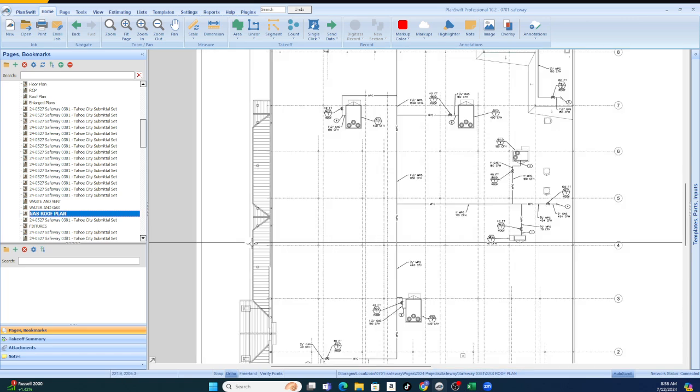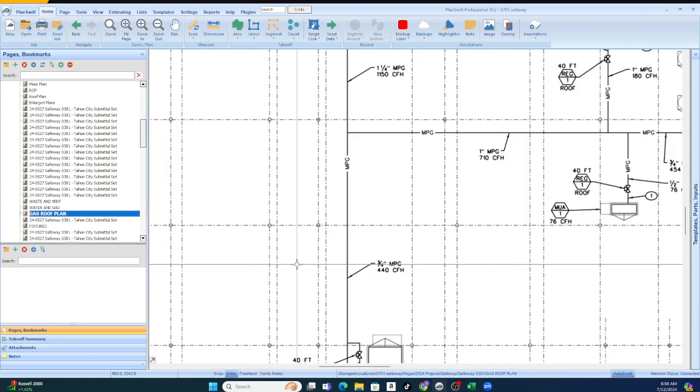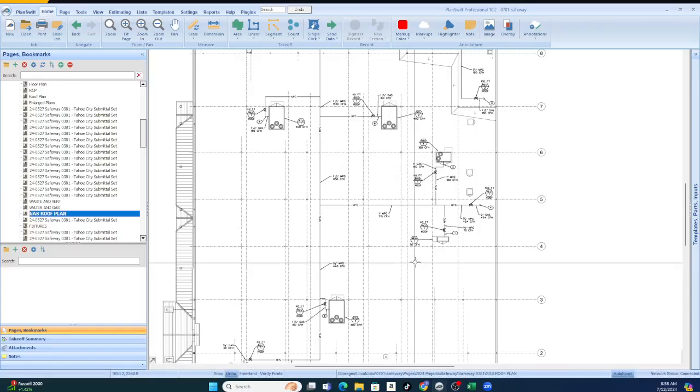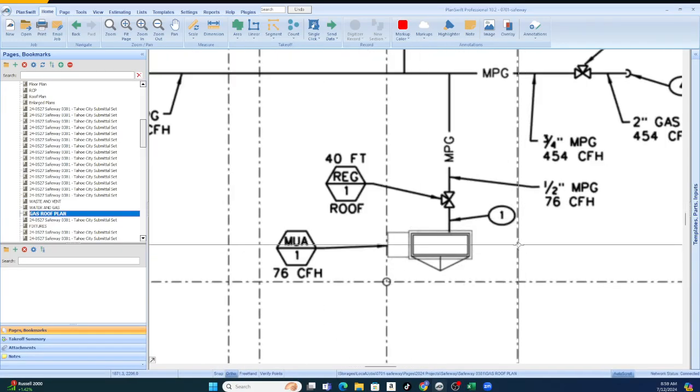This is a pretty big plan — it even has a plumbing roof plan, which is rare, because we have a lot of gas going through the Safeway. Some of the equipment is existing, so we have to account for that, and I walk you through everything.